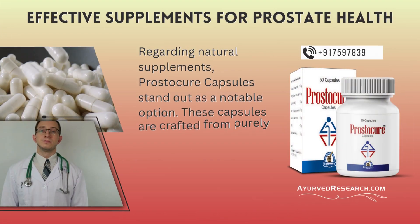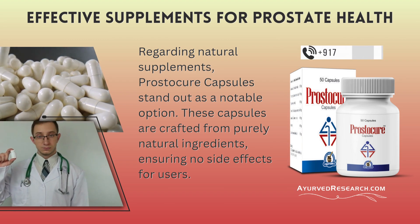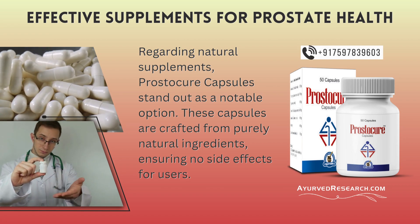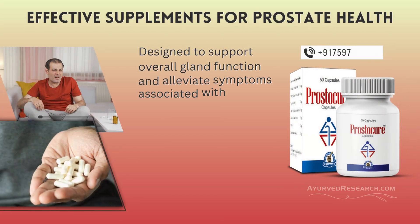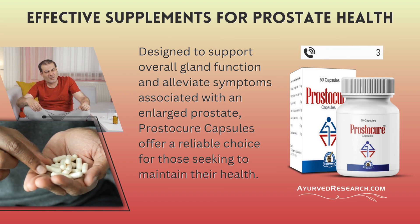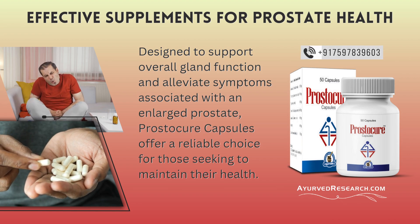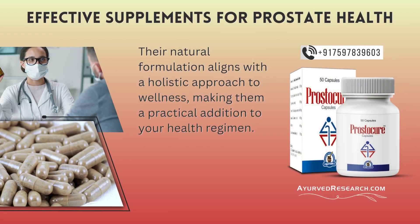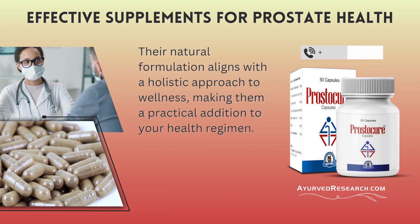Regarding natural supplements, Prostecure capsules stand out as a notable option. These capsules are crafted from purely natural ingredients, ensuring no side effects for users. Designed to support overall gland function and alleviate symptoms associated with an enlarged prostate, Prostecure capsules offer a reliable choice for those seeking to maintain their health. Their natural formulation aligns with a holistic approach to wellness, making them a practical addition to your health regimen.